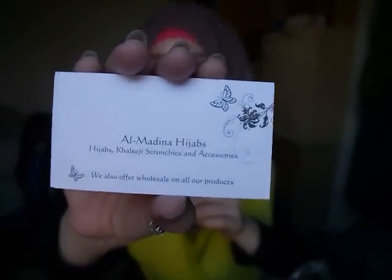Next is Al-Madina Hijabs. Here's their business card — if you type in Al-Madina Hijabs as written here you'll find them on Facebook, and I'll leave the link in the description box below. She sent me something which I have tried to make myself before but kind of failed because I didn't have the right material.